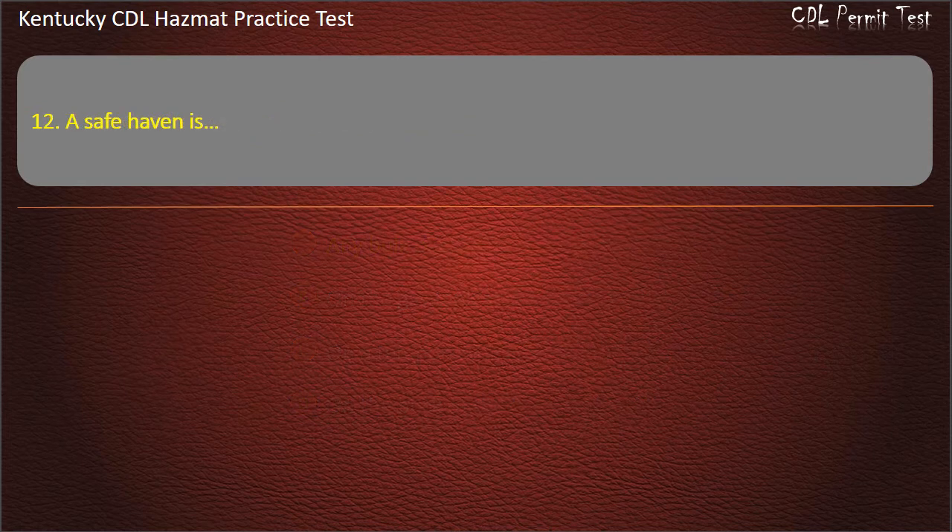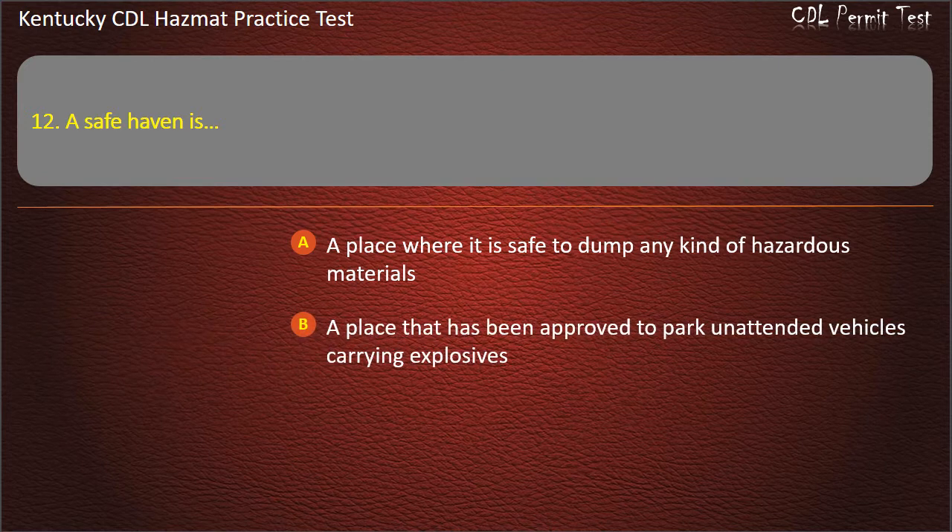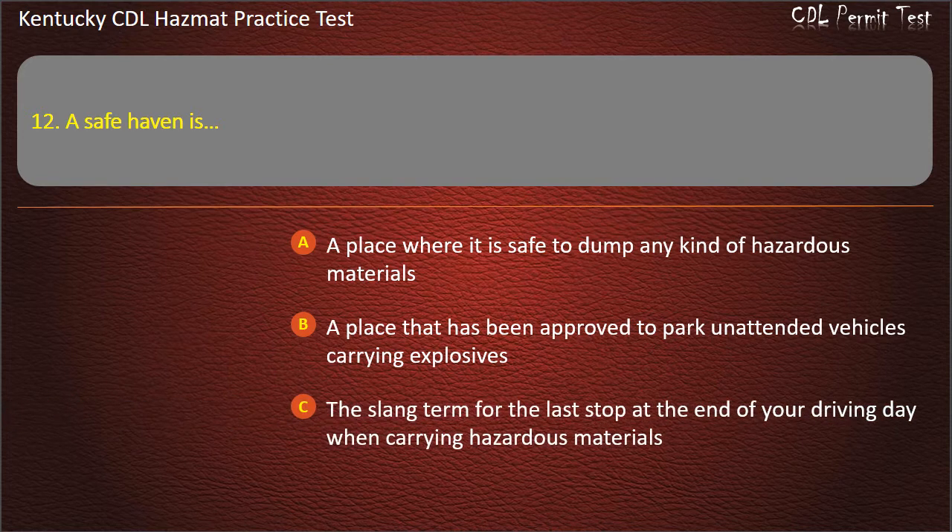Question 12. A safe haven is: A place where it is safe to dump any kind of hazardous materials. A place that has been approved to park unattended vehicles carrying explosives. The slang term for the last stop at the end of your driving day when carrying hazardous materials.